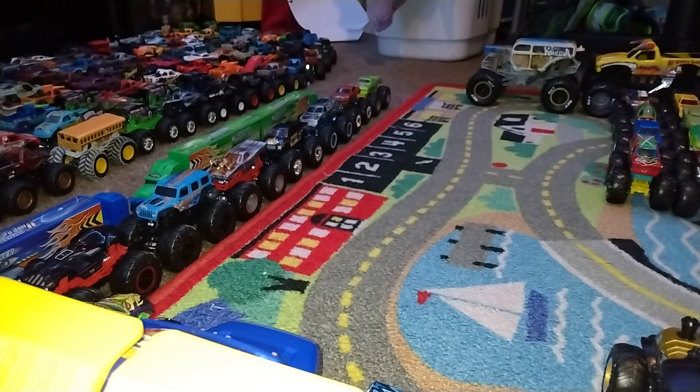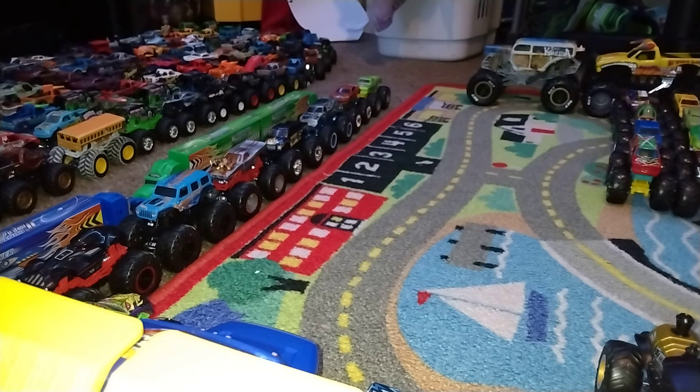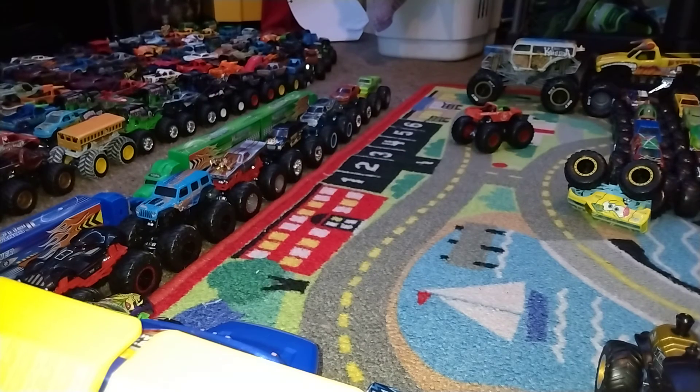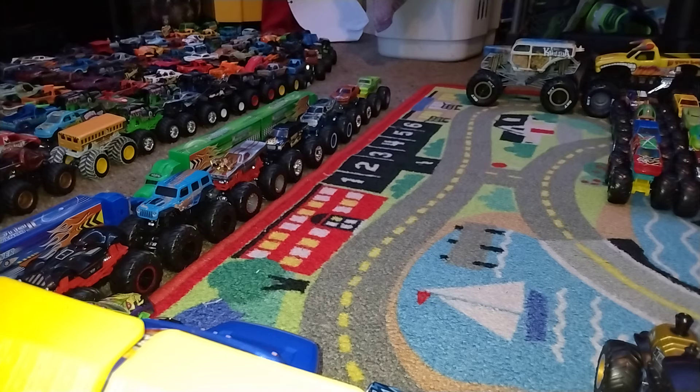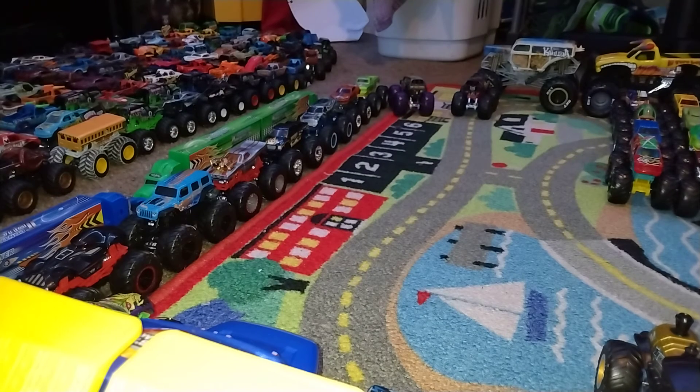Hooligan versus Leopard Shark — go big, go Hot Wheels — and Leopard Shark is going to be our winner. Spongebob versus Sriracha — go big, go Hot Wheels — and it's going to be Sriracha. One Bad Ghoul taking on Firestarter — go big, go Hot Wheels — and Firestarter is going to be our winner.